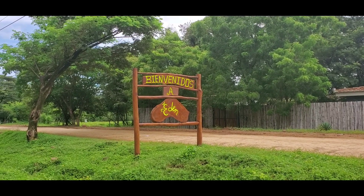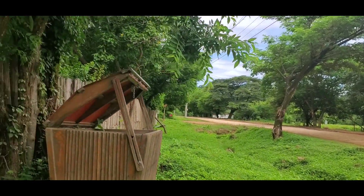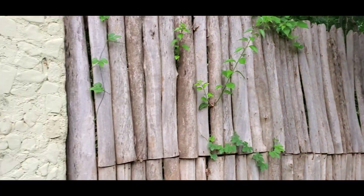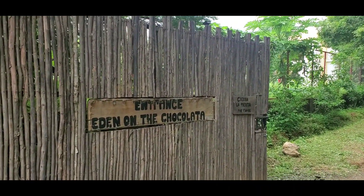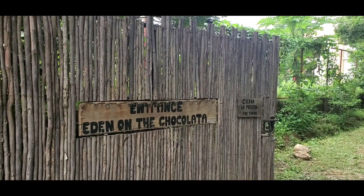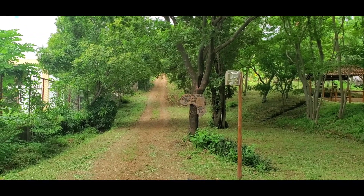Here is the entrance to Eden on the Chocolata, and that's the entrance to their driveway.